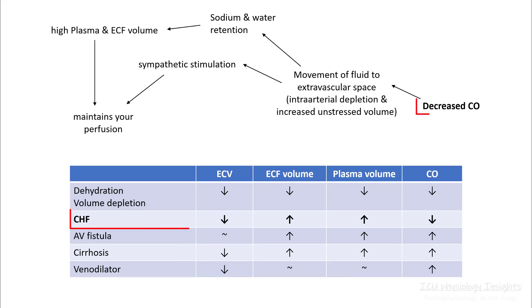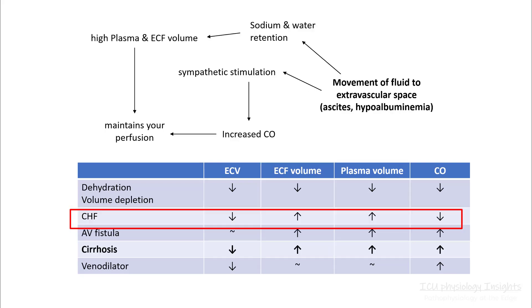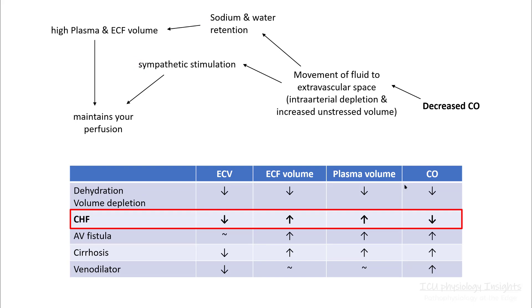In heart failure, the primary problem is decreased cardiac output, which unfortunately results in movement of fluid to your extravascular space. Your body will kick in sympathetic stimulation and sodium and water retention pathways trying to maintain your perfusion pressures. However, prolonged sodium and water retention along with sympathetic stimulation in the long run can adversely affect your heart and results in symptoms like edema, shortness of breath, pulmonary edema, etc.